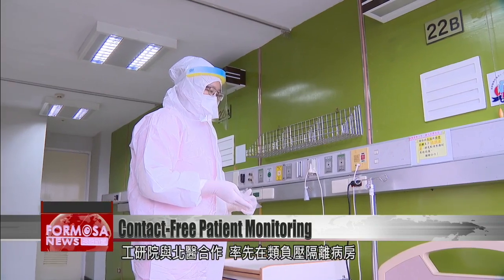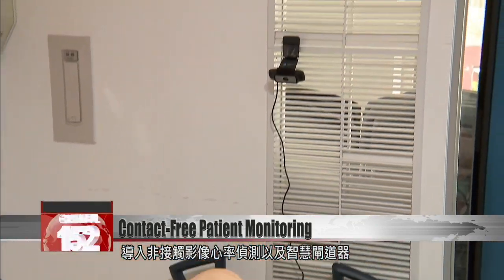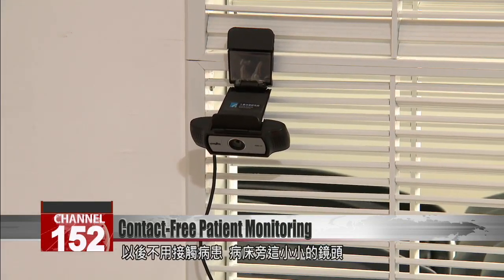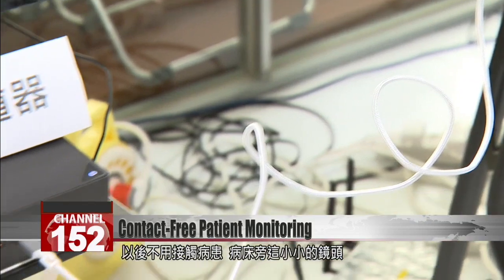EITRI and Taipei Medical University have introduced a new remote sensing technology and IoT gateway in negative pressure isolation wards. The system saves nurses from risky routine contact with patients to check vitals.